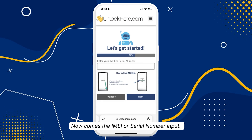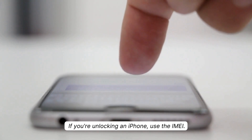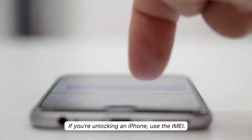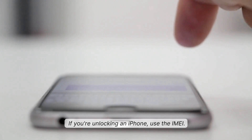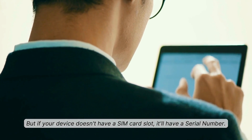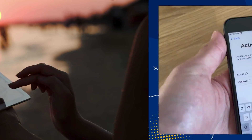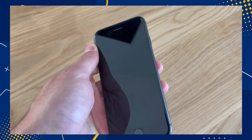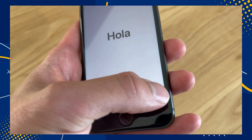Next, we need to input the IMEI or serial number. If you're dealing with an iPhone, you'll want to use the IMEI. Some iPads and Apple Watches with a SIM card slot or cellular capacity also use IMEIs, but if your device doesn't have a SIM card slot, it'll have a serial number — whichever one you've got, that's what you enter. To find it, press the Sleep button on your locked device, press it again, and tap on the 'i' at the bottom right. This will show you all the info for your device.